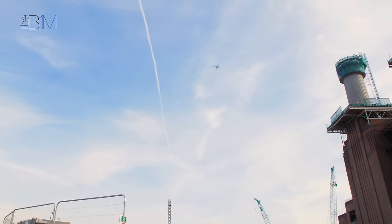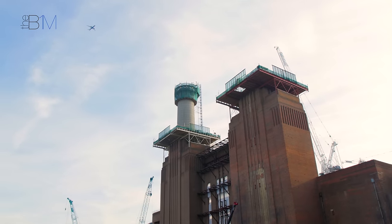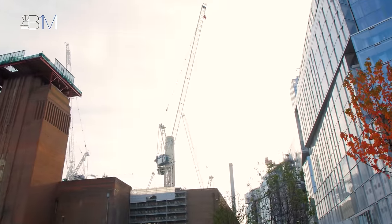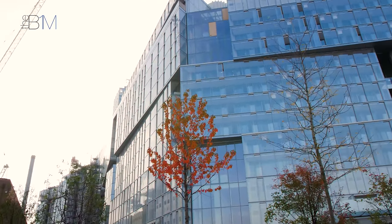Crillian got involved in Battersea as one of the tenderers, and we put forward a compelling story. It's a unique building in the sense that it may be 17 storeys high in parts, but it's longer than the Shard in length if you were to stack them all together.